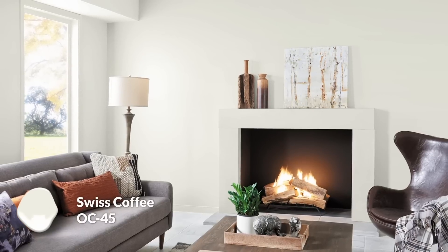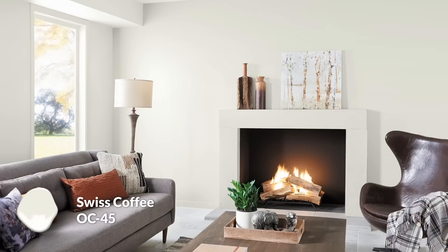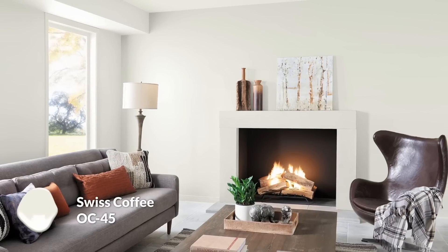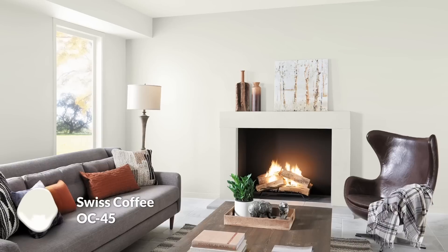Here are five Benjamin Moore paint colors that evoke French country interior design. The first is Swiss Coffee — an off-white with a touch of creamy warmth that really brightens up a space. It's light enough to be your trim color, but also works great as a wall color. It's one of my favorite warm whites and acts as a beautiful starting point for a color palette. It's great for contrasting darker architectural or furniture elements, which will really pop off this wall color.